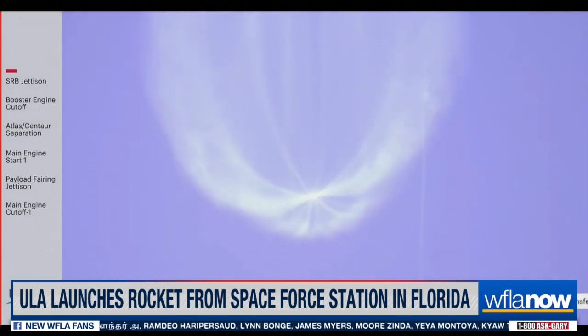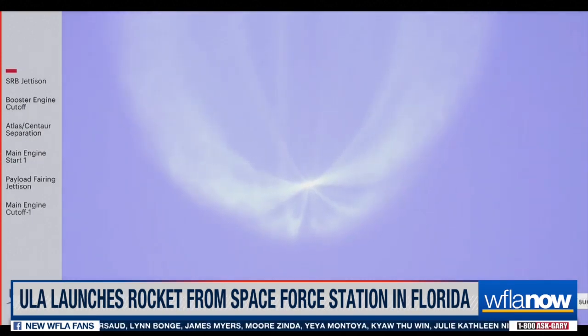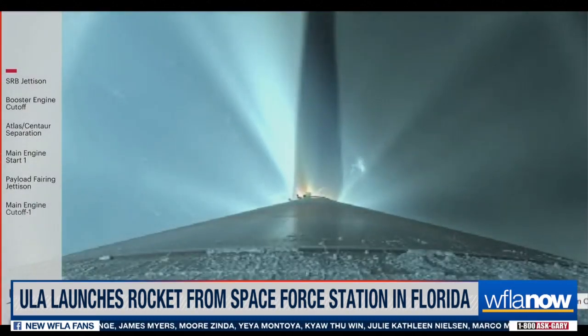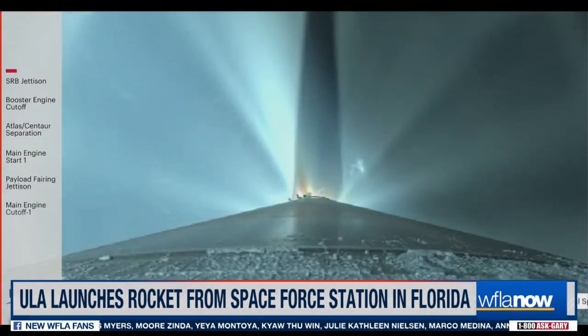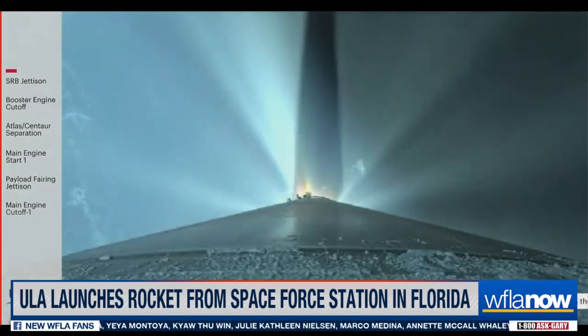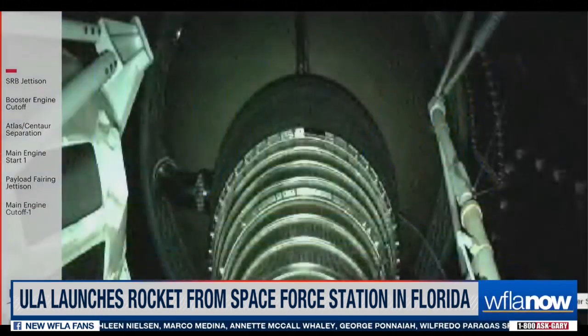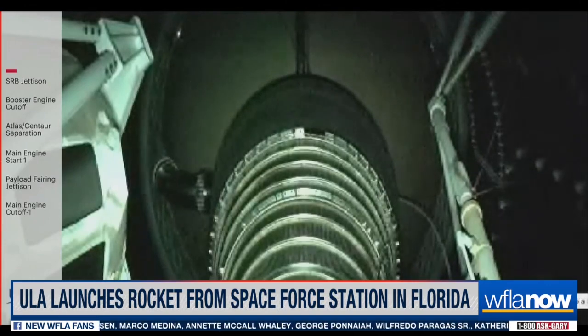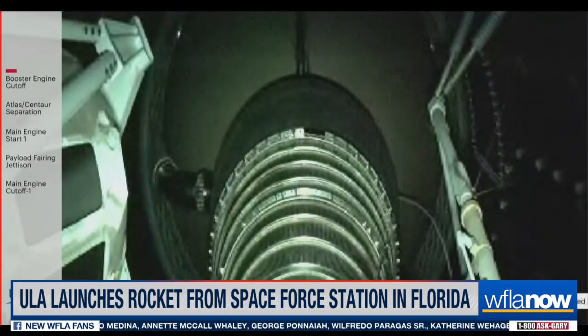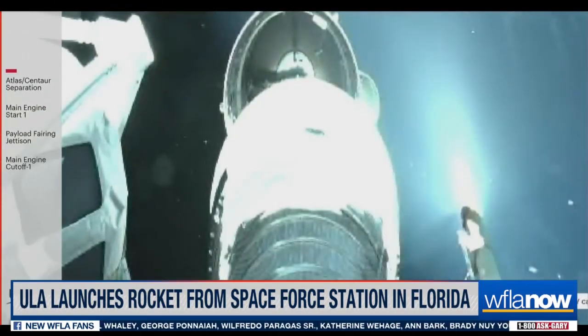The RD-180 is now throttling to maintain a constant 5G acceleration limit; engine response looks good. The Centaur has begun the boost phase chill-down sequence to thermally condition the RL10 for operation, and the RD-180 is now throttling to maintain a 4.6G acceleration limit until VECO. We have VECO — booster engine cutoff. We have stage separation.